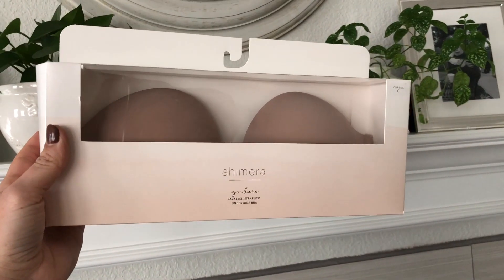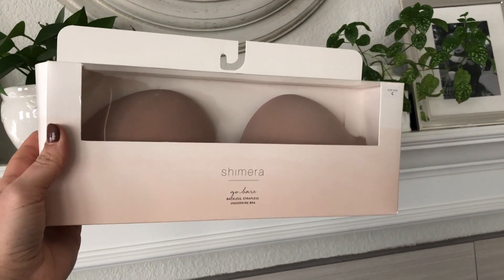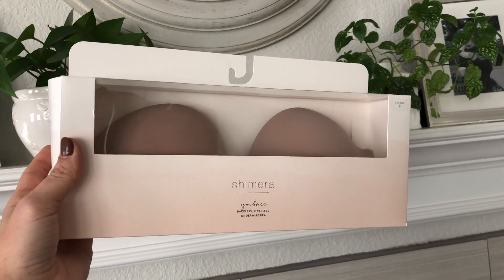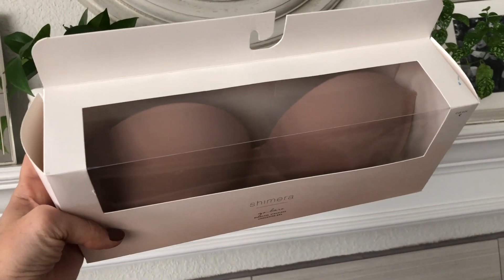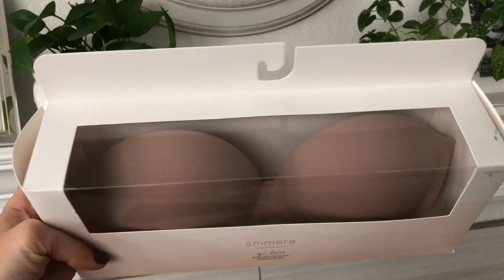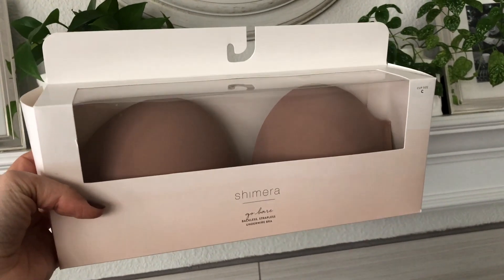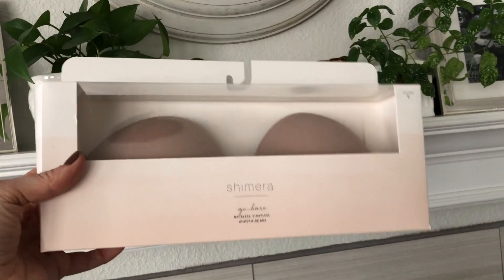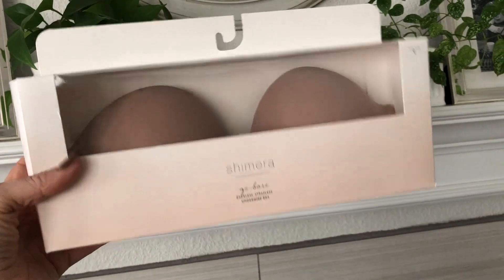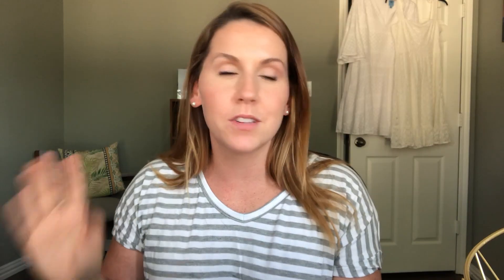Another item that I got from Nordstrom Rack would be this Kimera Go Bear backless strapless underwear bra. I normally get those stick-on ones — basically, you stick it on one boob then stick it on the other and hook it in the center. This looks very similar to a strapless bra but the back is clear and adhesive, so you can wear backless and strapless tops with this. I might be wearing this today with a dress — I'm getting ready for a baby shower. I'll let you know how I get on with it. I was just getting ready to film the rest of the items and I realized I was about to apply one of them and I might as well just show you.